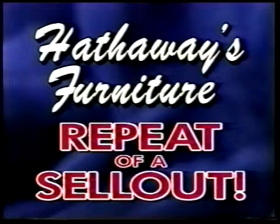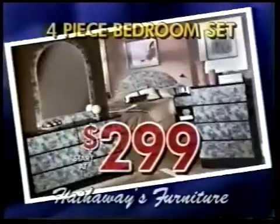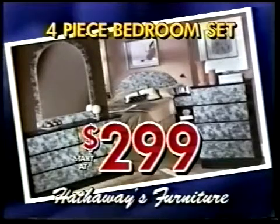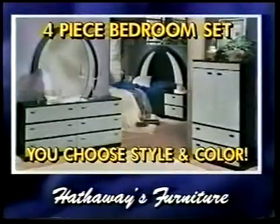Hathaway's Furniture repeats a sellout. We're now restocked, and this fabulous sale continues. Try a four-piece bedroom set for just $299. That's it! Includes headboard, dresser, mirror, and chest. You choose the style and color.